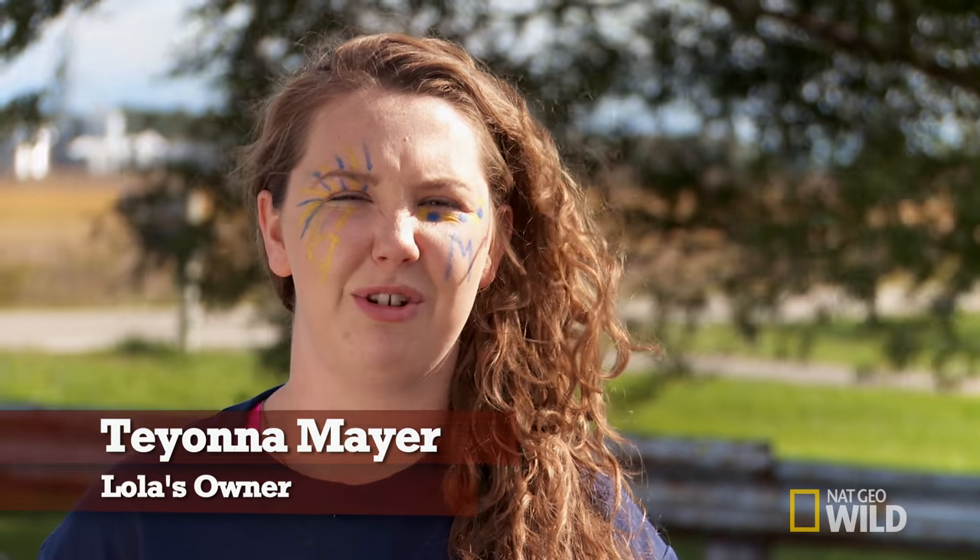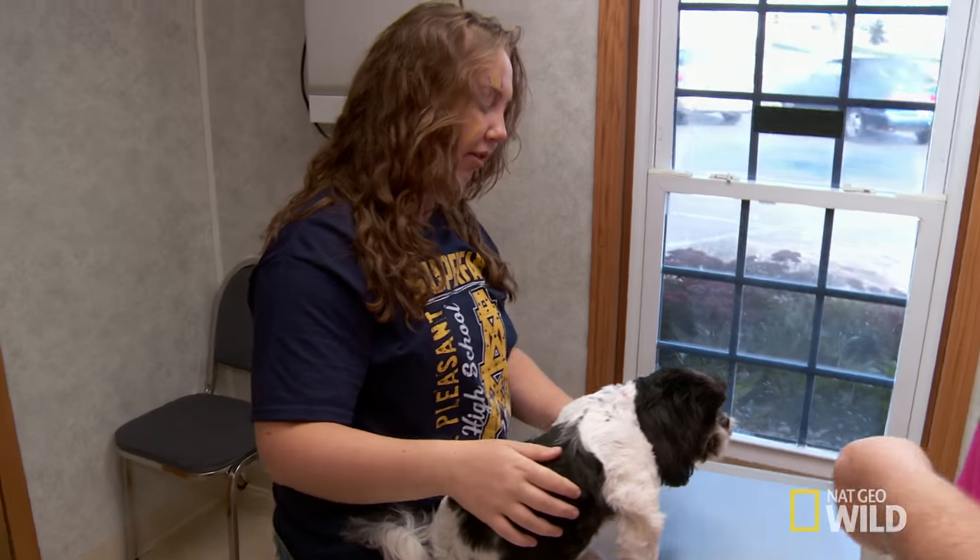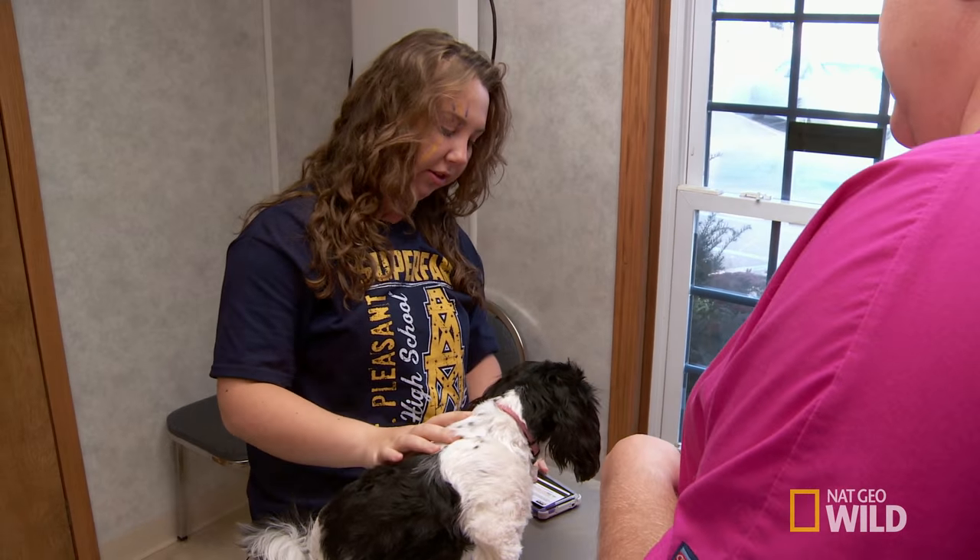Lola seems like she's in some sort of pain. What's going on with Lola today? She has something in her mouth, and I'm pretty sure it's a stick.